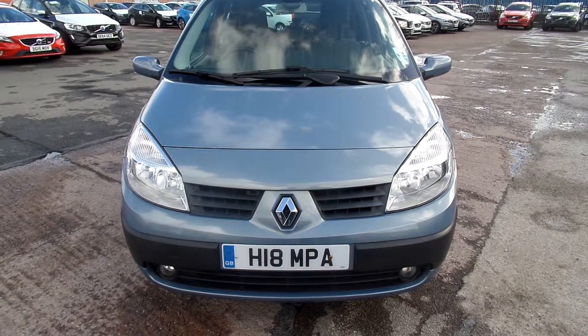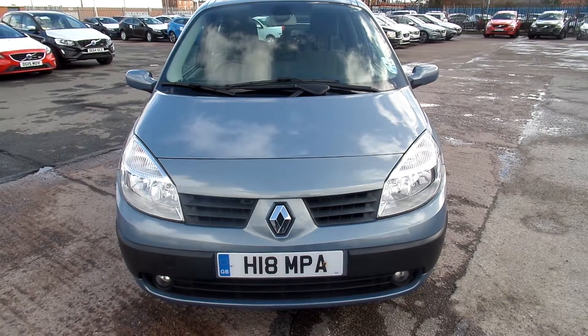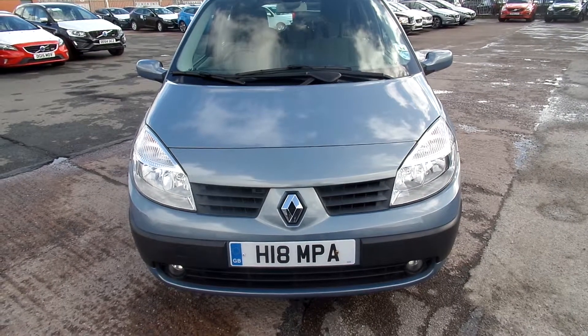Hello, welcome to Warrington Rybrook Volvo. This is a 2006 registered Renault Grand Scenic, 1598cc petrol. It's an SL Oasis VVT, it's a manual and it's in blue.